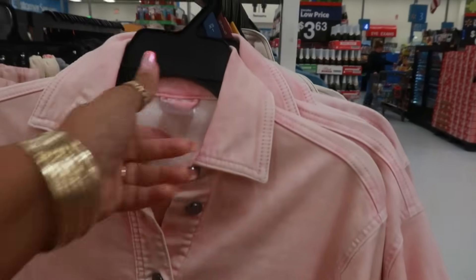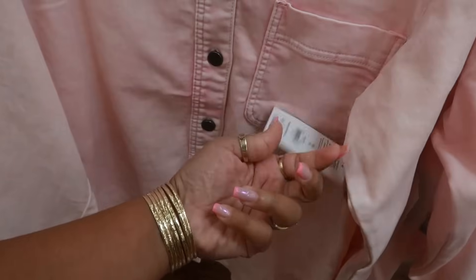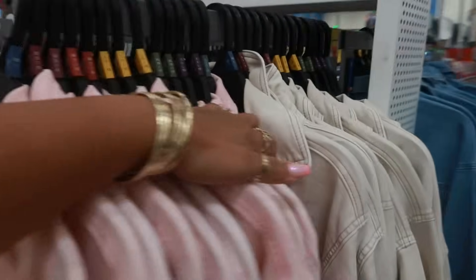I'm just asking — is this a pink shirt or jacket? Because it looks like a shirt and a jacket. It's that soft denim. $19.98, very soft, one pocket, buttons all the way down. 3X. And it also comes in this cream or tan color.